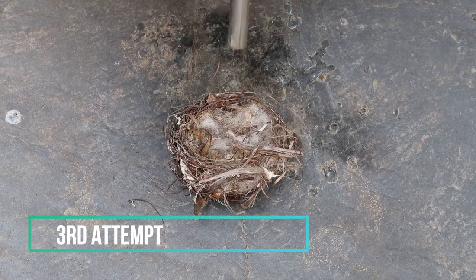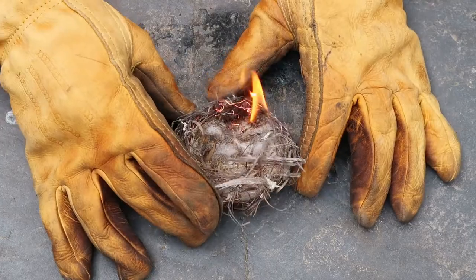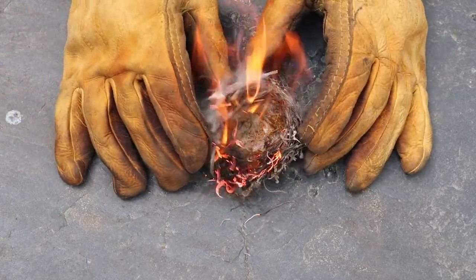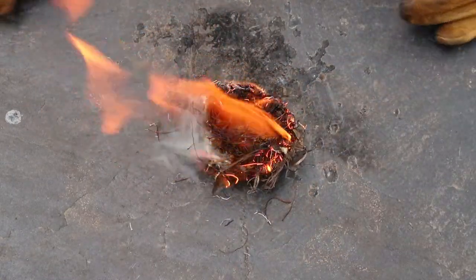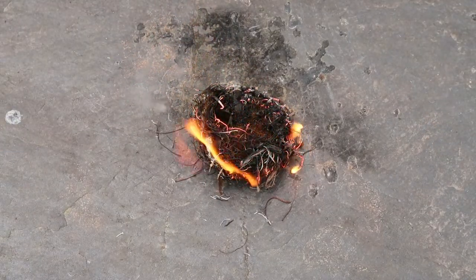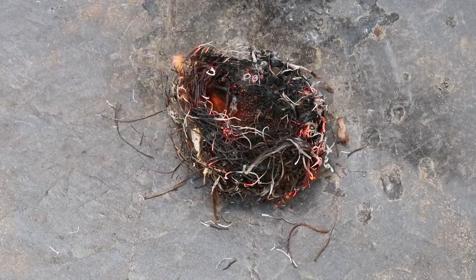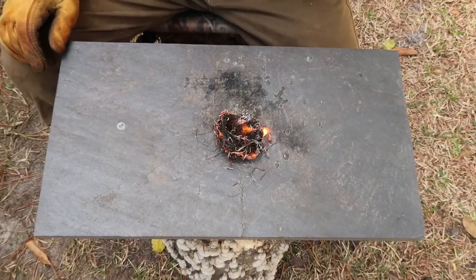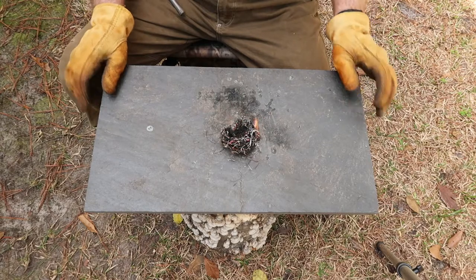Alright, third attempt. There we go! Three strikes with that ferro rod and up she goes. Right there — we could get a fire going fairly easily with something like that. How about that — starting a fire with a real bird's nest! Wow, that's sustaining that fire quite some time.